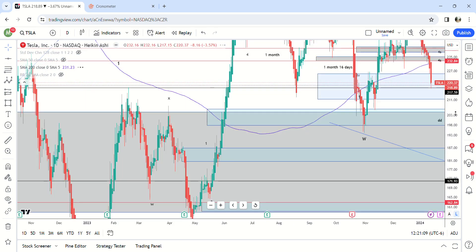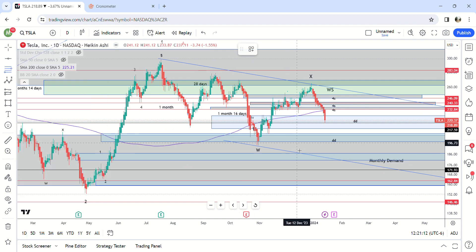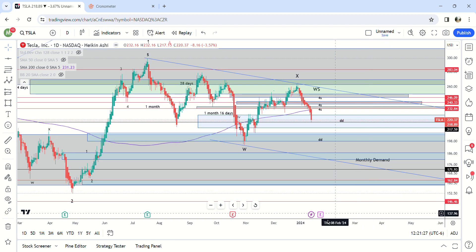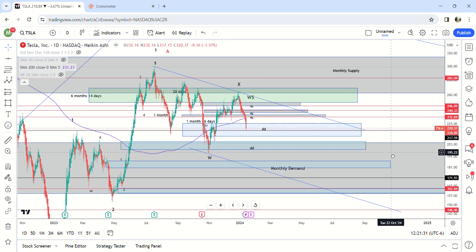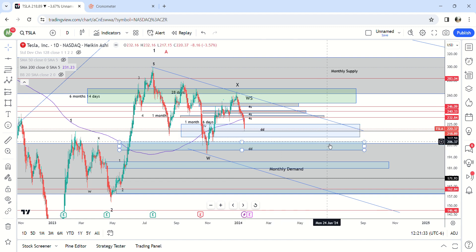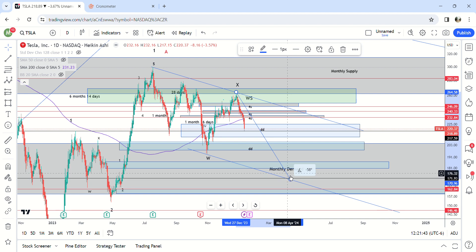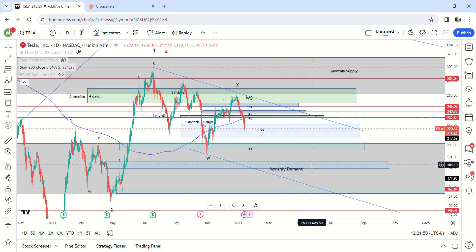The maximum we can go — one more time — is the 1.61 fib here at 149. I don't think we're going to make it there; maybe it goes to the 146 gap fill but it is below monthly demand so I would expect it not to hit that. So there are a bunch of different spots we can hit, but overall I think that 172 would be my target, just because it stays inside of the parallel lines at 170. It doesn't hit a demand zone though, so that's one thing to take into account — we could just be going to this one right here.